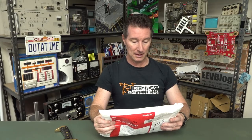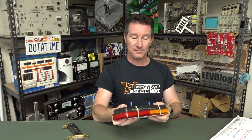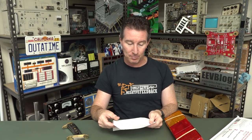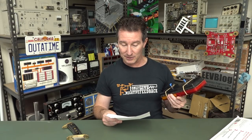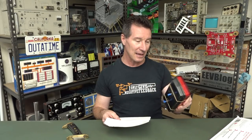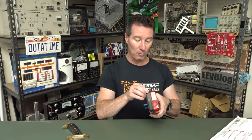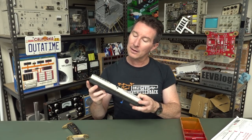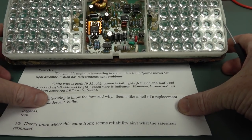Thank you very much Tom Ballard from Pittsworth in Queensland — bloody Queenslander! It's a tail light — a prime mover tail light assembly that has failed with intermittent problems. White wire is earth, 9 to 32 volts input. Brown's tail lights, left and right. Seems like a heck of a replacement for three incandescent bulbs. It is LED-based. This looks more interesting than it seems. They've actually conformally coated a good lot of it, but it's really uneven — some patches have no conformal coat.